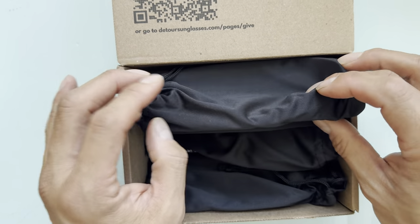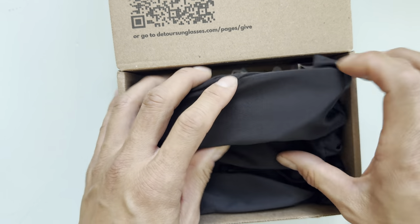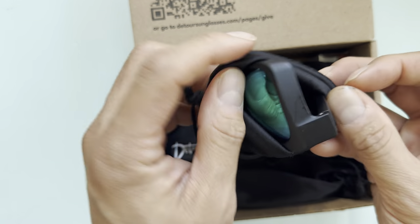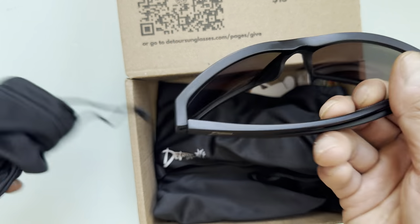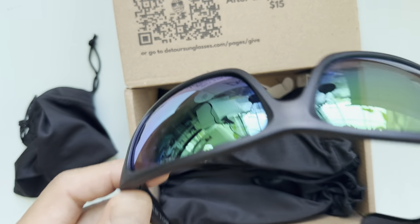Each pair costs about 40 bucks, which is a great deal. I bought three models — you buy two, you get one free. The code is 'get three,' and it applies to the lowest-priced item on your third purchase. It's all on the main website.